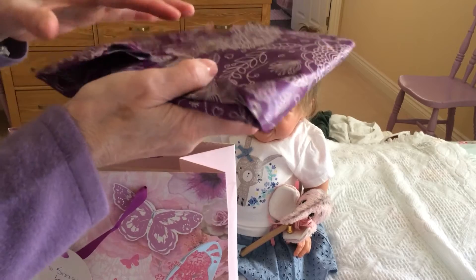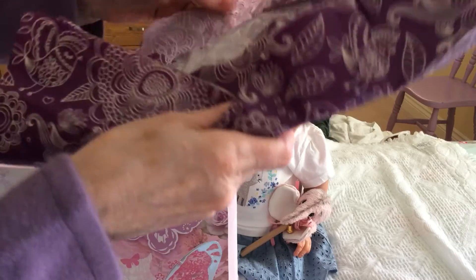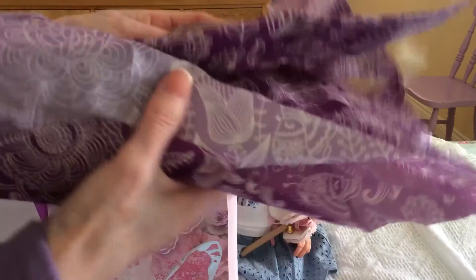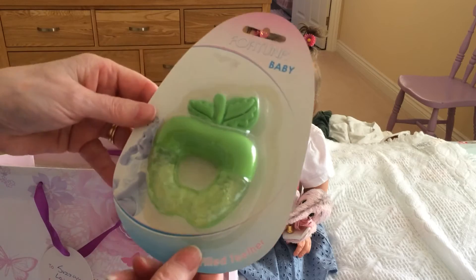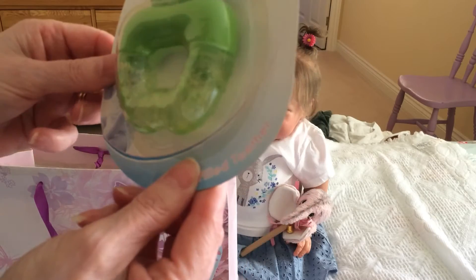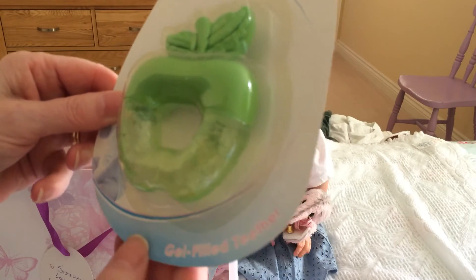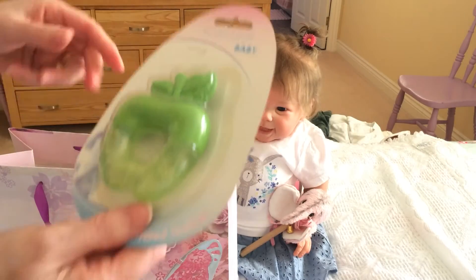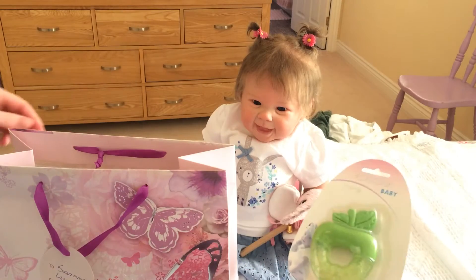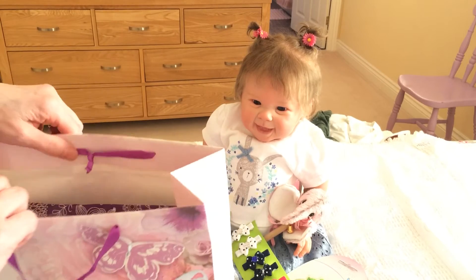Oh and another one — more purple paper. I love purple, it's one of my favorite colors. Oh look, it's a lovely little rattle, it's a teething thing. Can you see that? It's lovely, it's an apple — a gel teether. Well that's going to help you darling, because it won't be long before you're getting some teeth. I'll put that there by you, and you've got your little hair grips. They're lovely, thank you Karen.